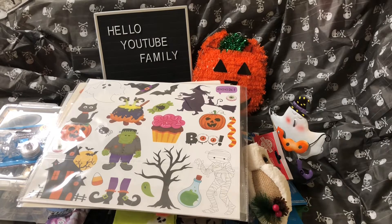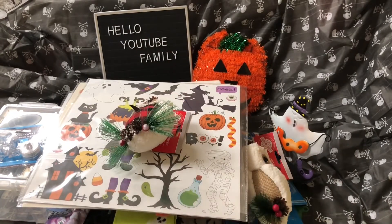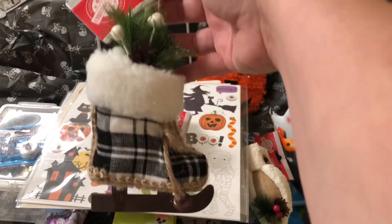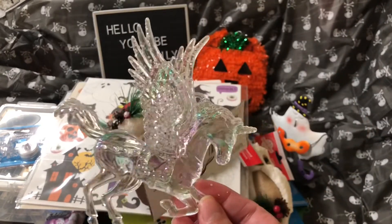Next I got another cute little owl — freaking adorable. And I got one more ornament. This was the last one I seen; I couldn't find any more. They had red and white also, but I like the black and white — a little ski ornament. Last but not least, my favorite: a unicorn in this pretty iridescent color.